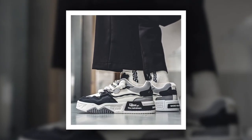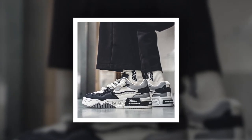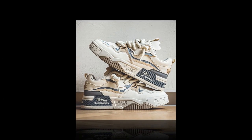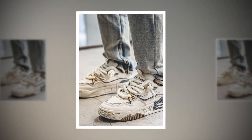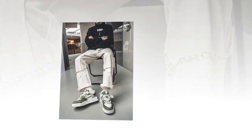Before we dive into the specifics of these shoes, let's talk about why choosing the right footwear is crucial when you're on your feet all day. Long hours of standing and walking can lead to foot fatigue, sore joints, and even back pain. But with the right pair of shoes, you can reduce that strain and keep yourself feeling fresh and comfortable. That's exactly what the YBQJU men's sneakers are designed to do.